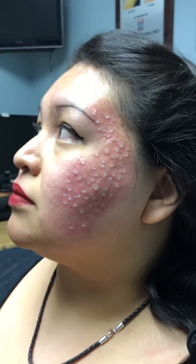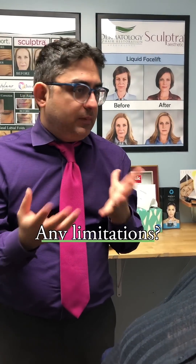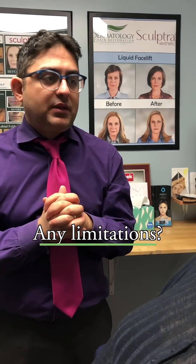Would you recommend this to other people? Definitely, I would. And after the first one week of scabbing, did you have to do anything else? Were there any limitations in activities or anything? Not at all.